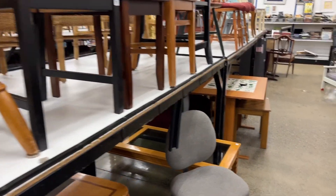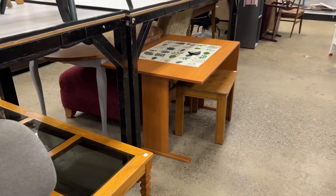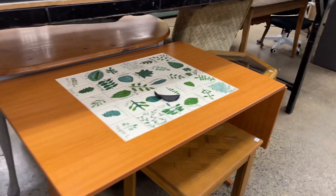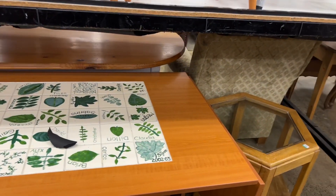Number one: know what you're looking for. Before you head to Goodwill, make a list of furniture pieces you need. This will help you stay focused and avoid getting sidetracked by other items in the store.